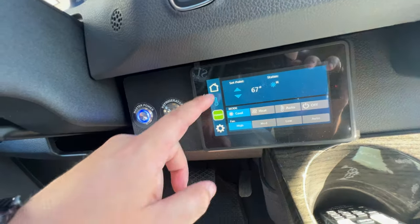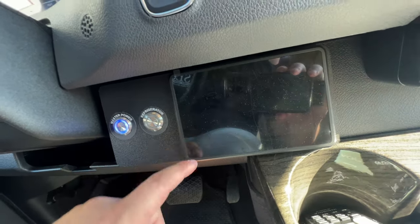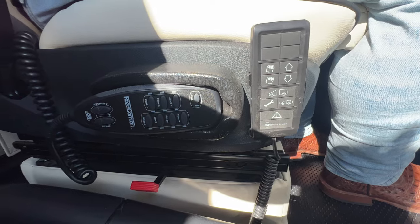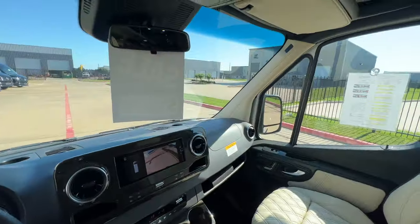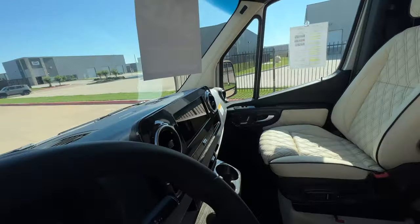Here's your Firefly system. And here's your air ride controller with the massage. The cool thing is both the driver and passenger get to enjoy the luxury feel — heat and massage as well.